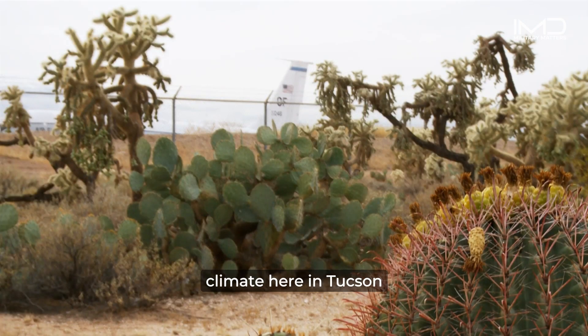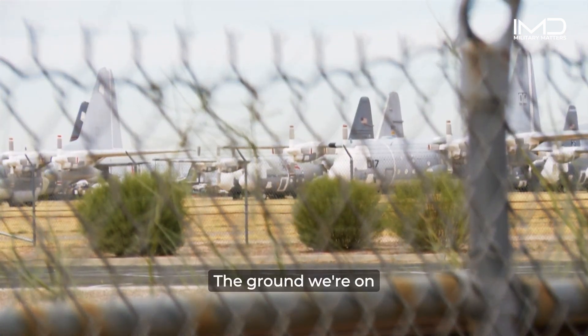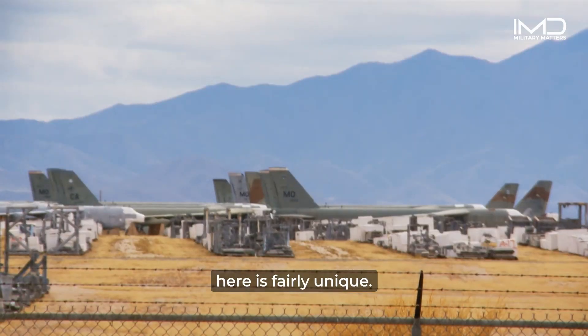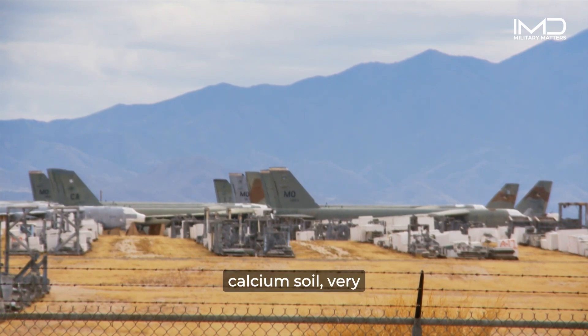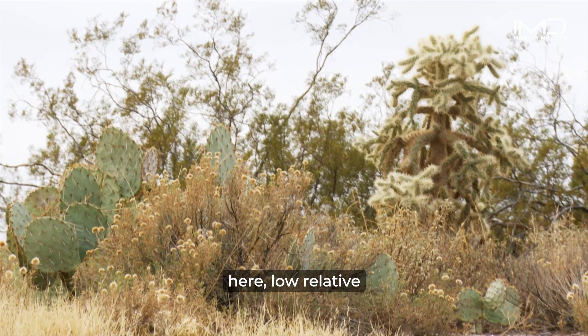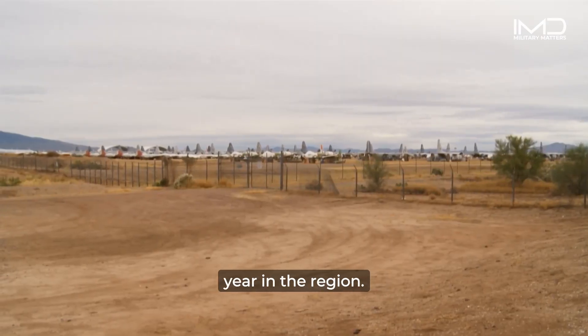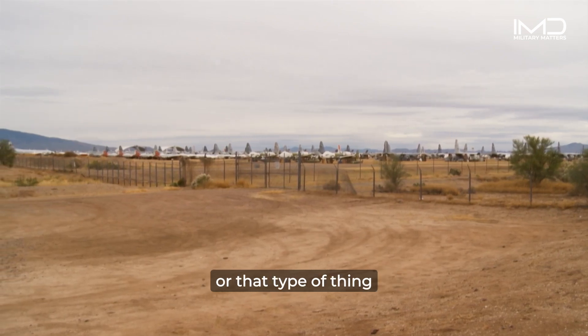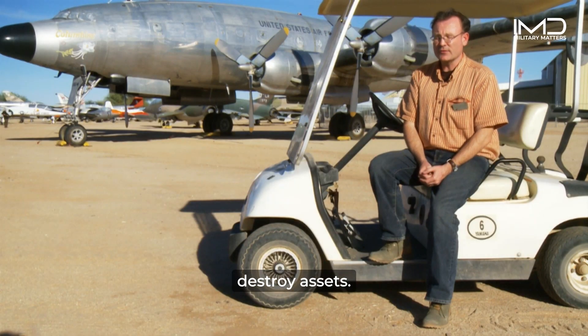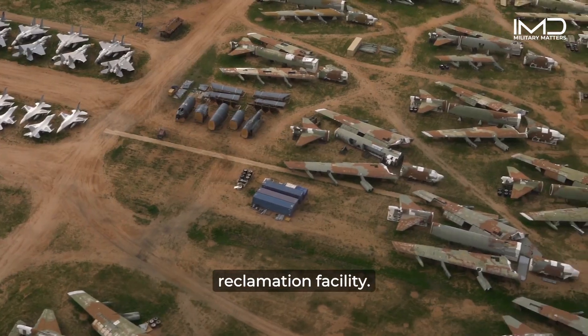The desert climate here in Tucson provides an ideal environment for long-term storage of these aircraft, with very little risk of corrosion or other damage from the elements. The ground here is fairly unique — it's a very high calcium soil, very stable. When it's dry, it's as hard as concrete and very robust. With dry weather conditions, low relative humidity year-round, and very low rainfall averaging about six to eight inches a year, there's nothing like tornadoes or hurricanes here to potentially destroy assets. So Tucson was identified as an ideal location for an active reclamation facility.